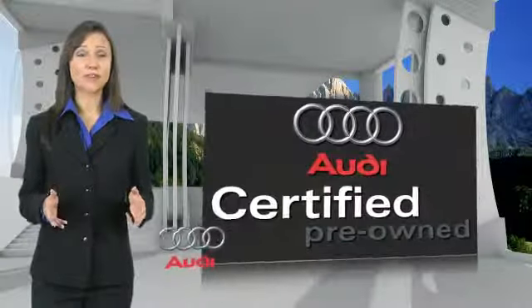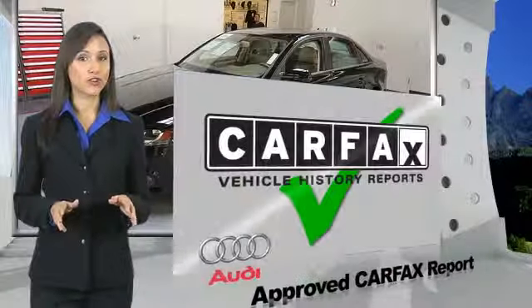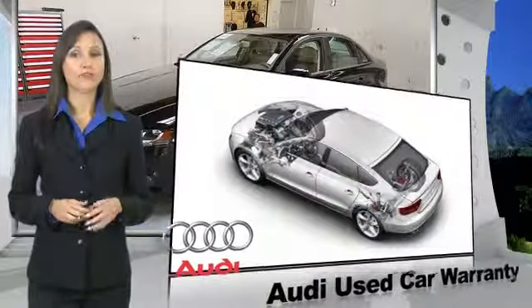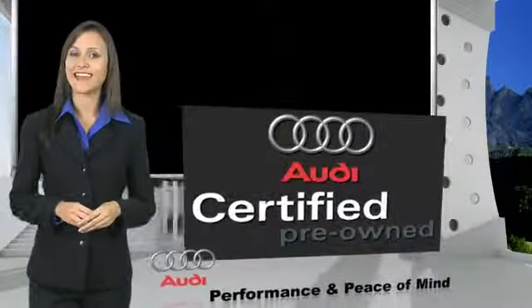There are 300-plus reasons the Audi certified inspection is the industry's most rigorous. No other manufacturer puts a certified car through a tougher examination. All certified cars are also backed by first-rate service and support. Audi certified cars: performance and peace of mind.